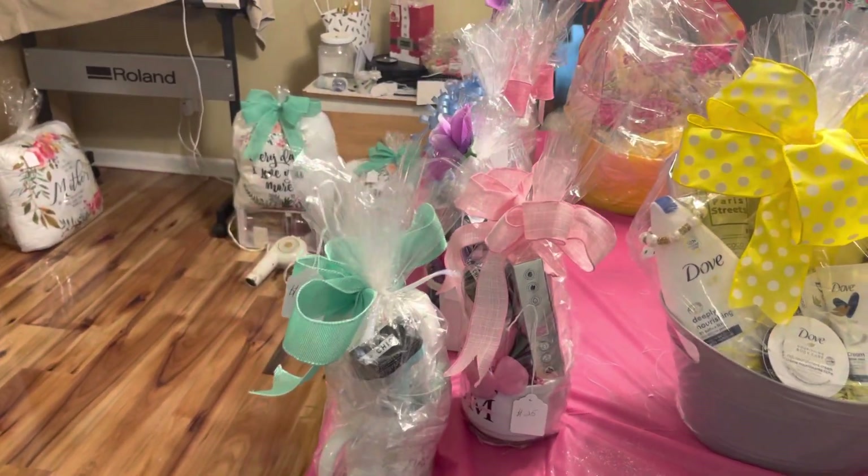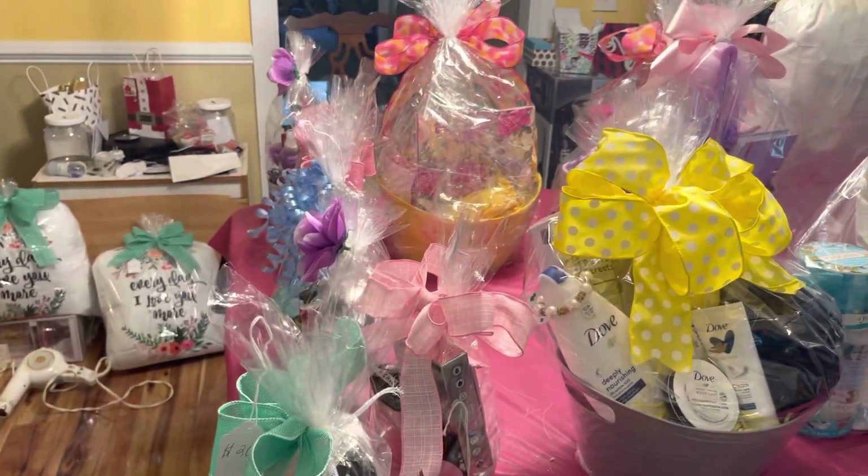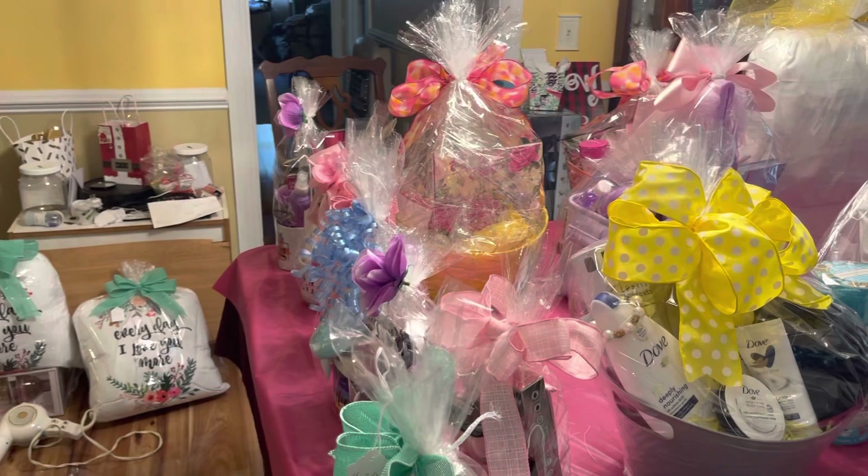Tomorrow is the big day — April the 29th we will be at Gospel in the Park in Greenville, South Carolina.